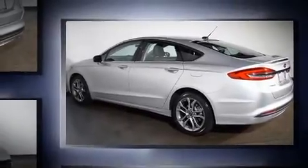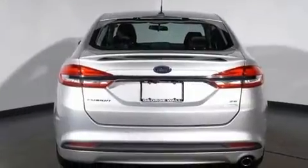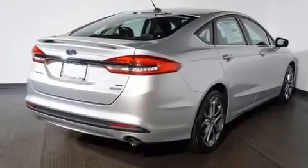Top features include power front seats, front and rear reading lights, adjustable headrests in all seating positions, a built-in garage door transmitter, heated seats, fully automatic headlights, power moonroof, and a split folding rear seat.